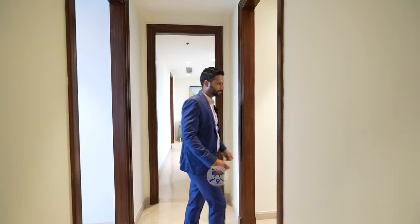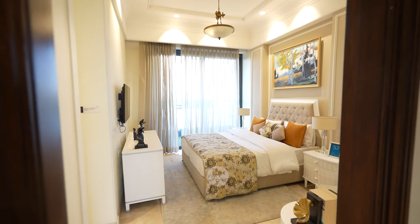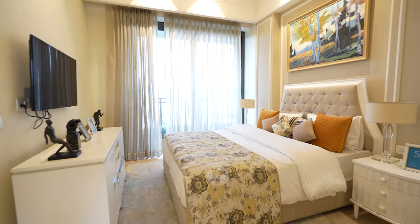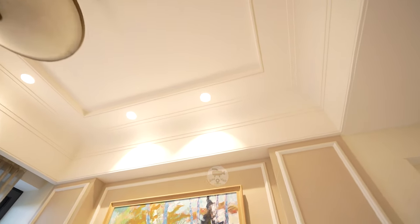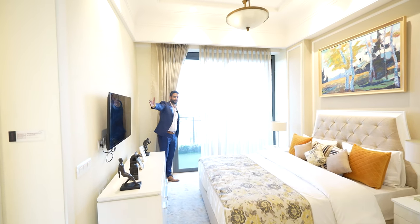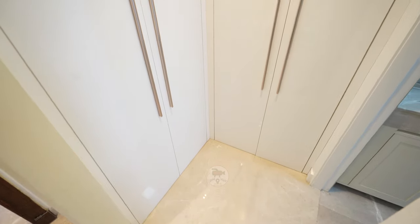To your right, this is your third bedroom. Same floor-to-ceiling clear height of 12 feet, all light fixtures included. Again, a 6-feet-wide balcony, and to your right, a wardrobe niche and attached toilet.